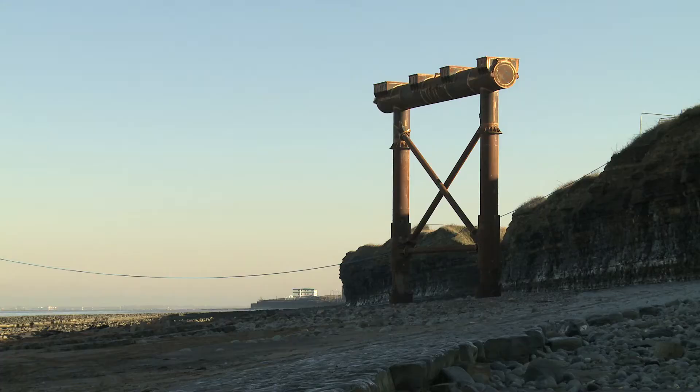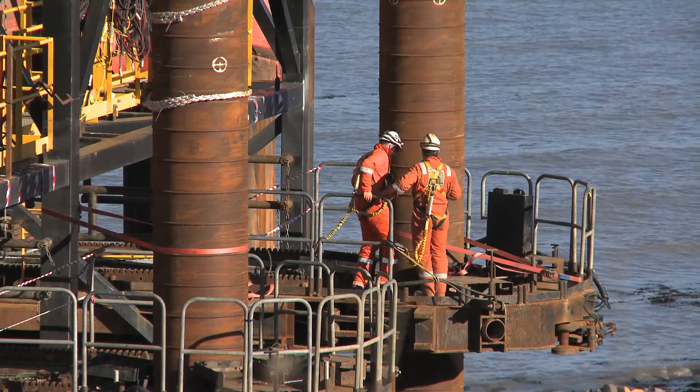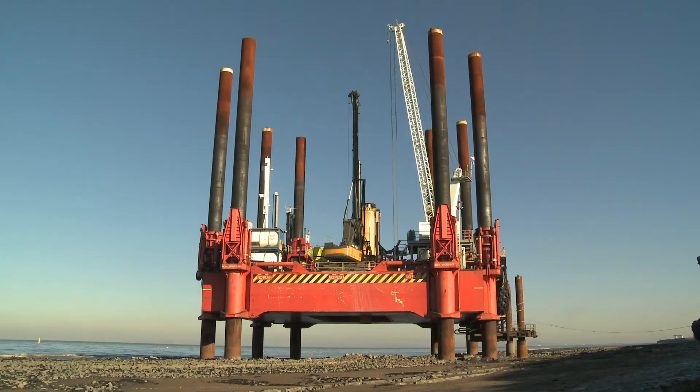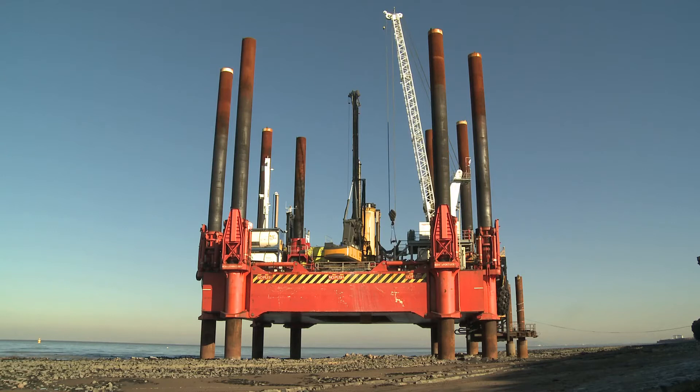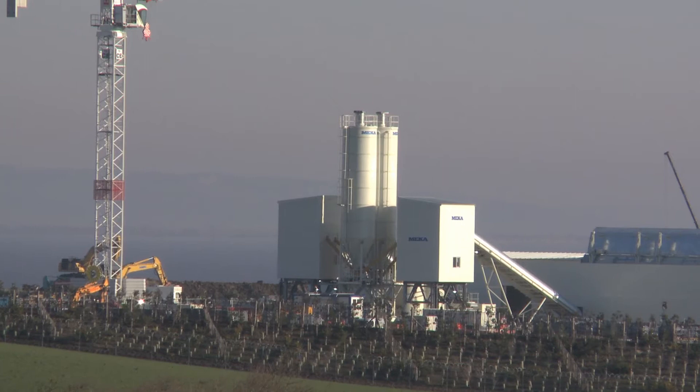On the jetty bridge we've just completed the first C2 pile bent — this is one of the structures that's going to eventually hold the bridge up — and we've just started the onshore works, which are going really well. The onshore works is a bank seat which essentially connects the jetty bridge to the land so that the aggregate can make its way from the jetty head into the aggregate store.